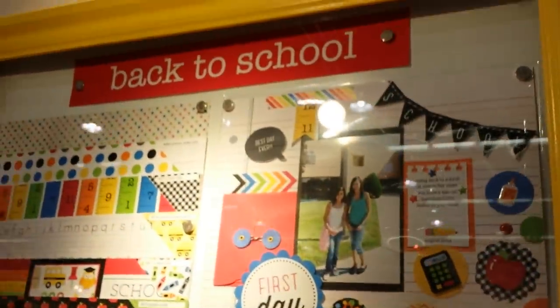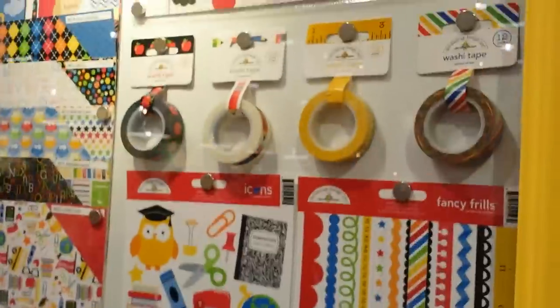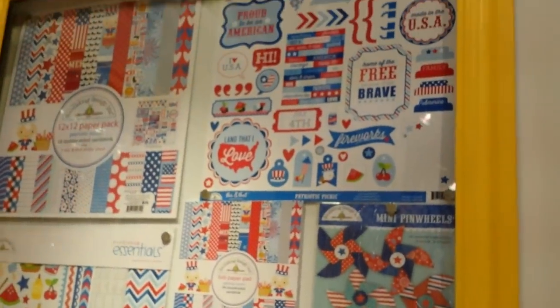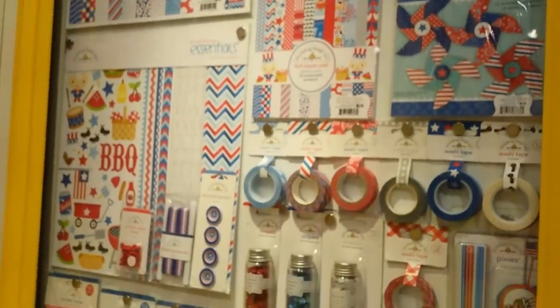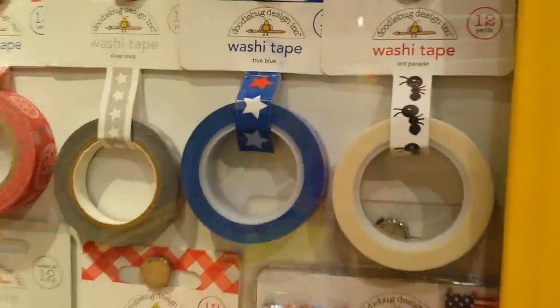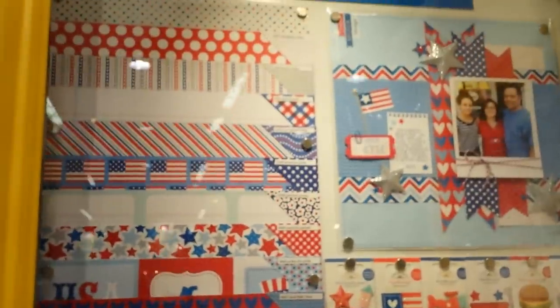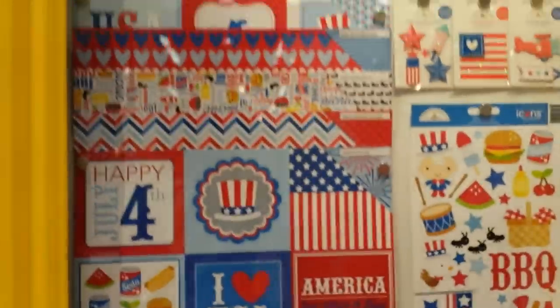Here's some of their new stuff. Oh, I love that washi tape. That's smart to flip the selfie stick around backwards. Oh, look at those little ants.